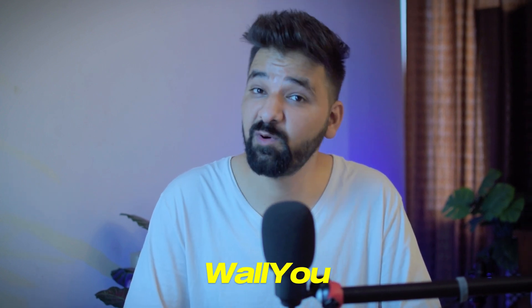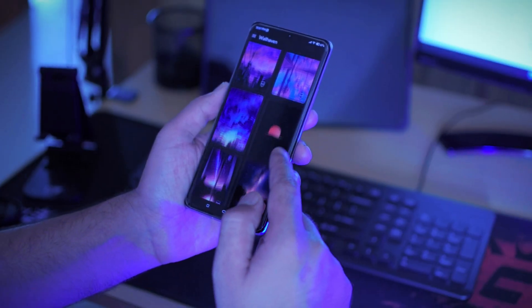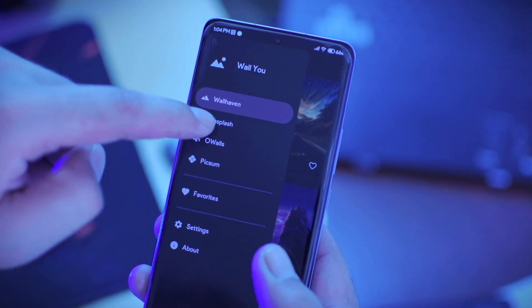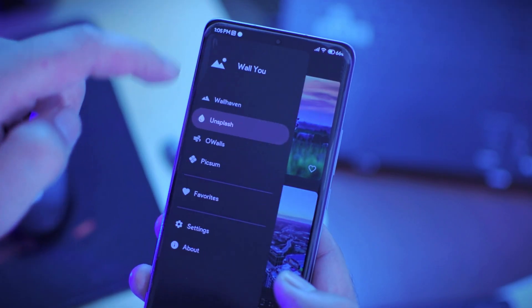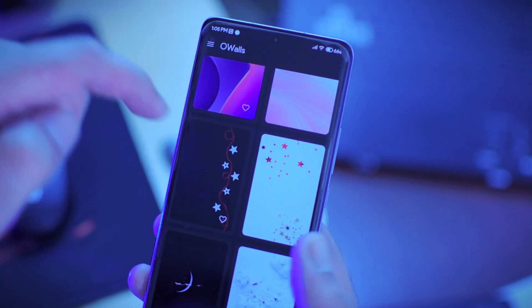This application is available on the Google Play Store, so please check the download link in the video description. You know that having an Android phone is all about customization and wallpapers play an important role in that. If you get all the wallpapers for free, then it is like an icing on the cake. There are only a few open source wallpaper applications available out there and WallYou is among one of them. It is slowly starting to become one of my favorite wallpaper applications. It includes 4 amazing wallpaper sources like Wallhaven, Unsplash, Ovals and Pixam, and it does not compromise on wallpaper quality.